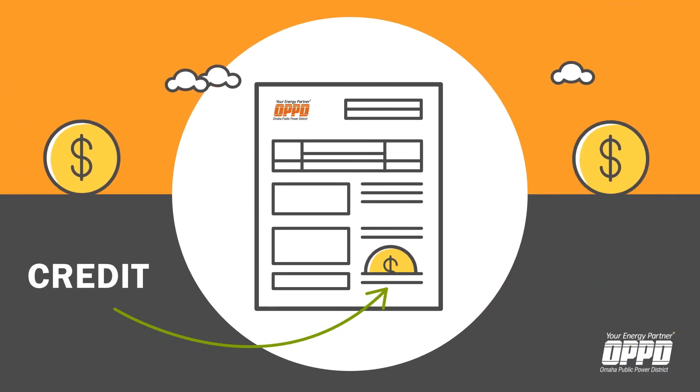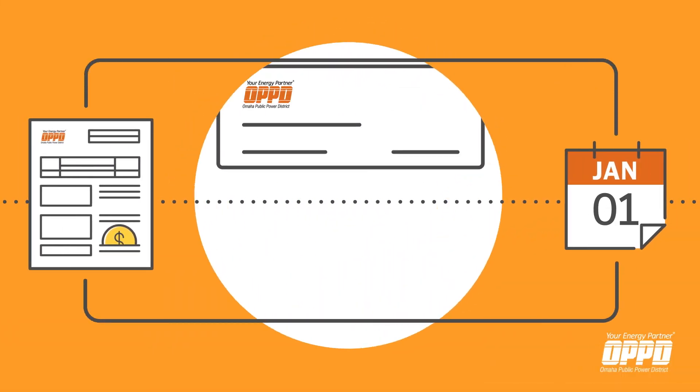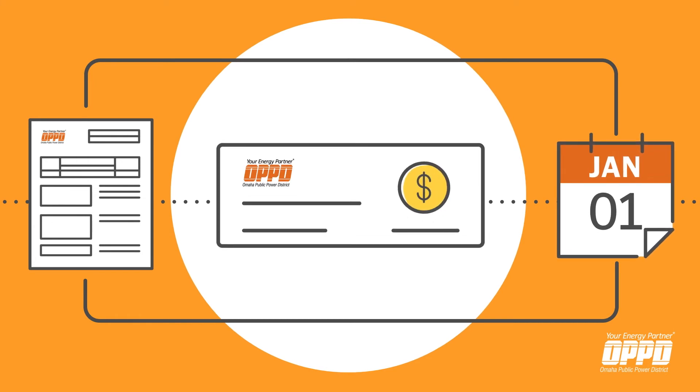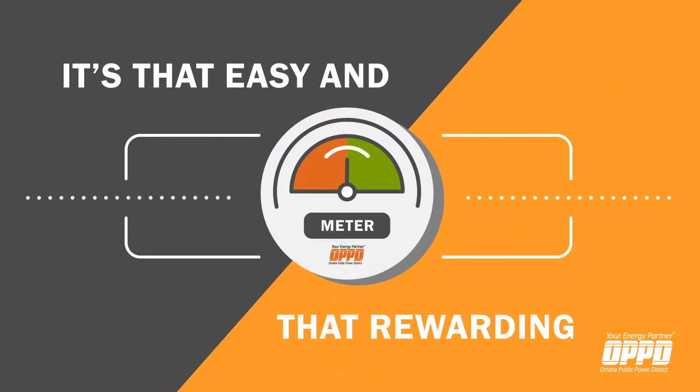The net metering rate varies based on the season — summer or winter. If there is still a credit on your account at the end of the year, OPPD will send you a check for that remaining amount and you start the process all over again on January 1. It's that easy and that rewarding, and that is net metering through OPPD.